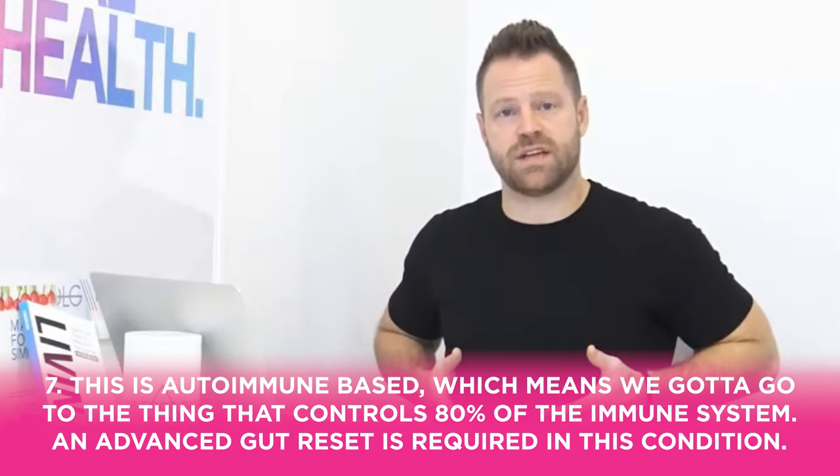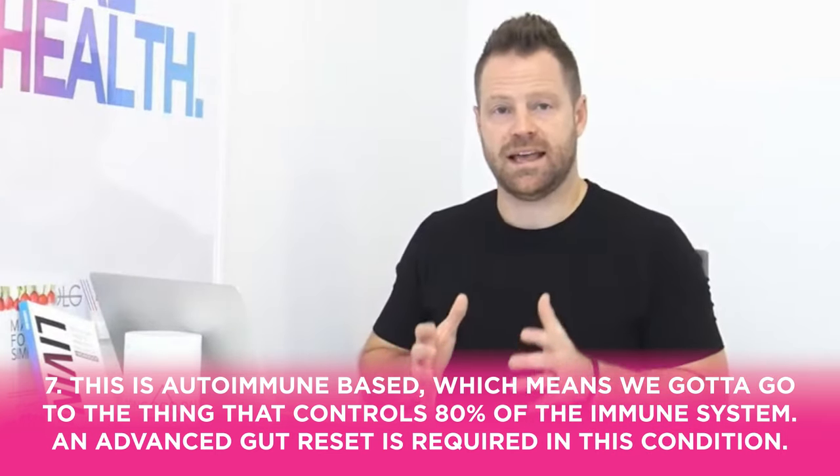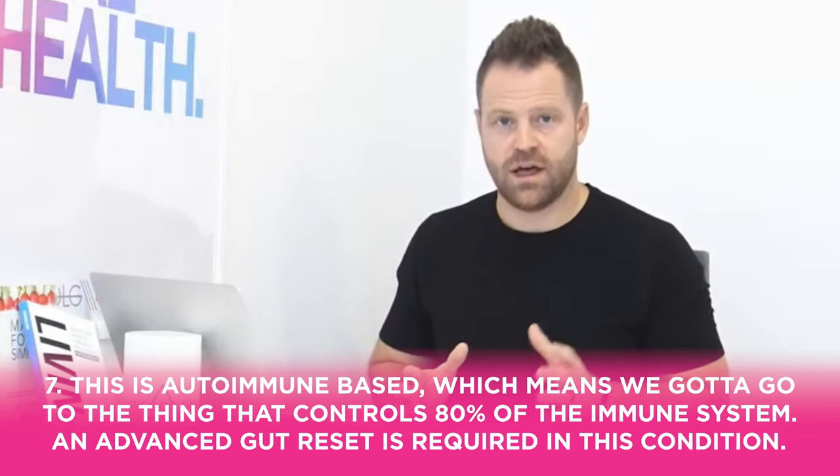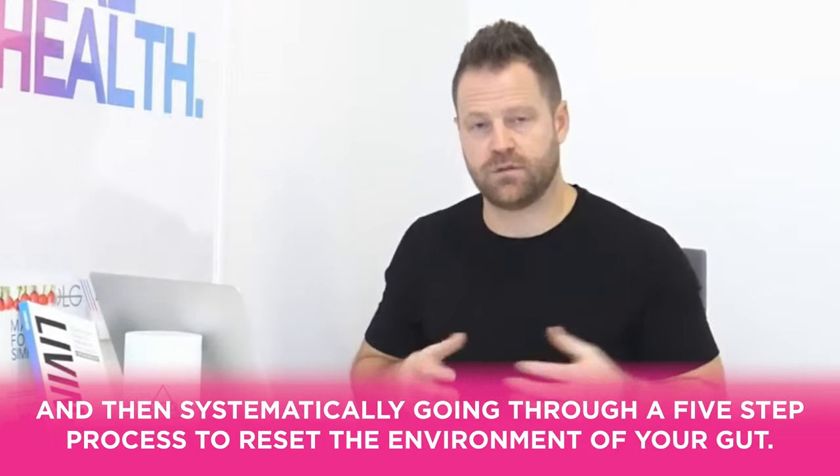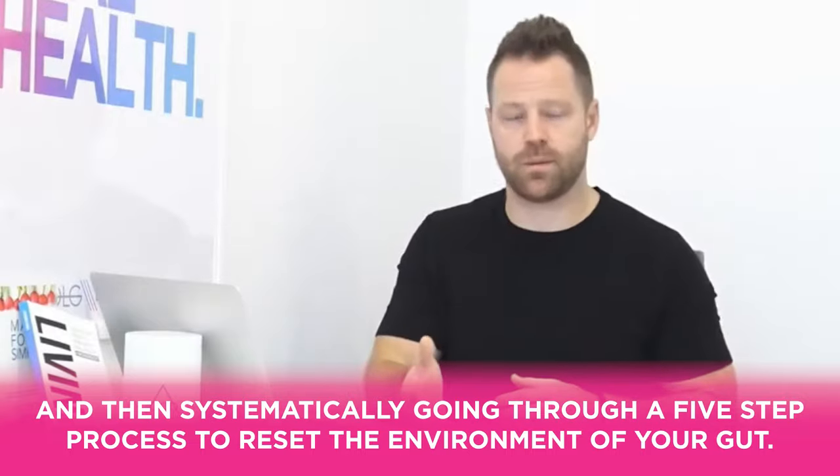Number seven: since psoriasis is autoimmune-based, we have to address the gut, which controls 80% of the immune system. An advanced gut reset is required — spending 30 days flushing microbes, balancing the microbiome, detoxing the system, and going through a five-step process to reset the gut environment. Simply taking a probiotic or doing a basic detox misses the full picture.